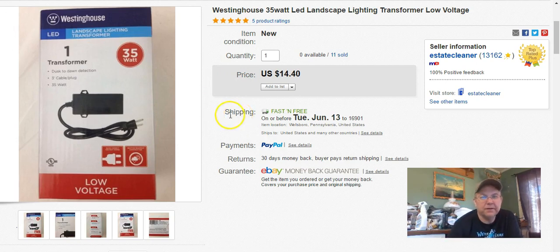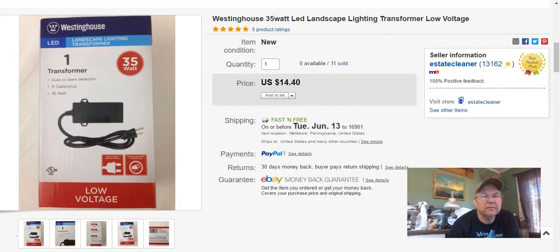And another one of those boring Westinghouse Transformers sold for $14.40. Then another one — same thing — $14.40.